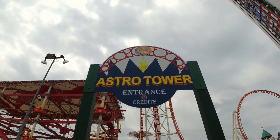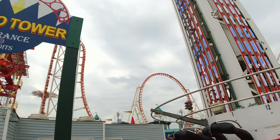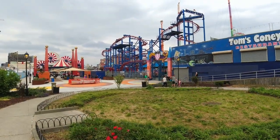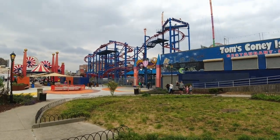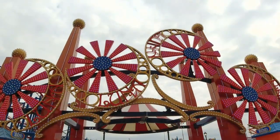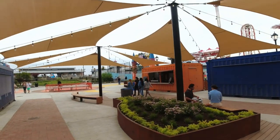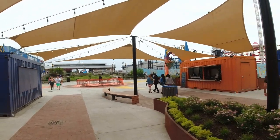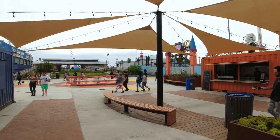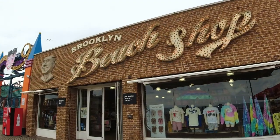That's called the Astro Tower — but do you see that roller coaster behind? I love it — Thunderbolt. Here's the entrance, one of the entrances to Luna Park. This is kind of cool — it looks like they got these containers that will be filled up with food places during the summer.